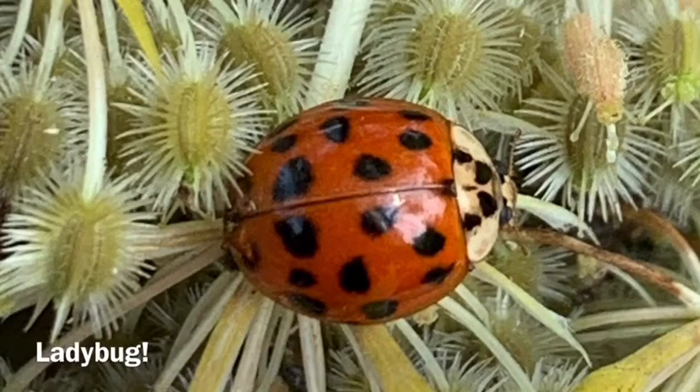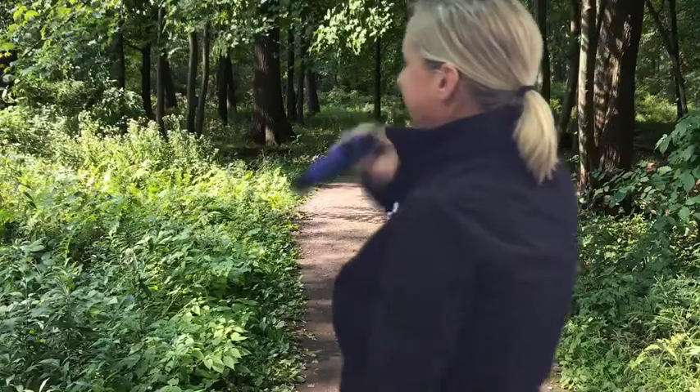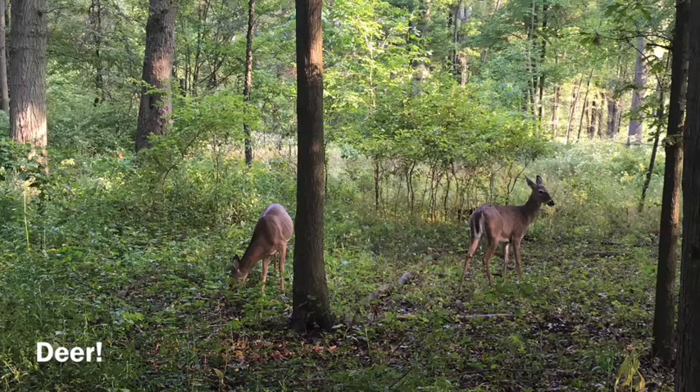I see an insect on this plant — look how many spots are on this red ladybug. It's our lucky day. Look, two deer! Typically deer are nocturnal, which means they are mostly active at night when we are all sleeping.